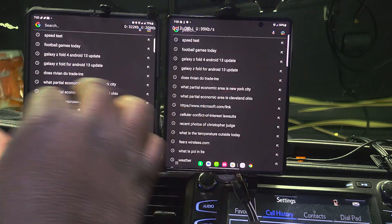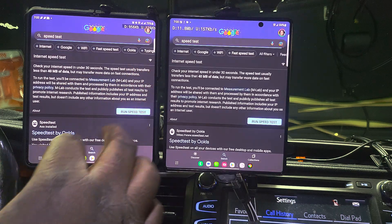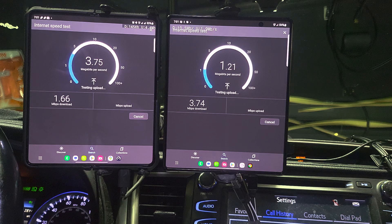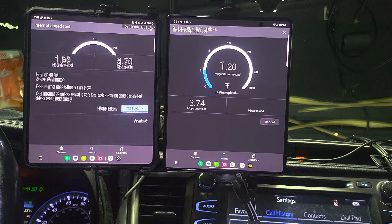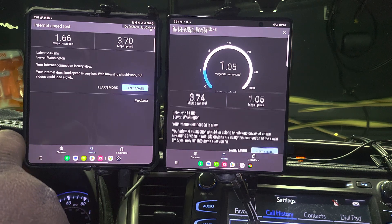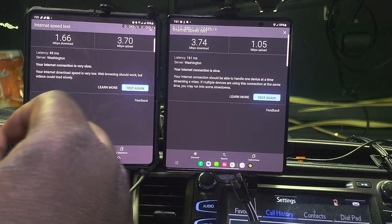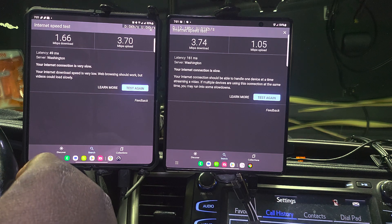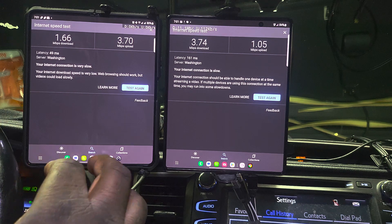Right now running a speed test on Verizon and US Cellular. I expected more from Verizon. Verizon is at 1.66 down and 3.70 up. US Cellular is at 3.74 down and 1.50 up. US Cellular is beating Verizon right now.